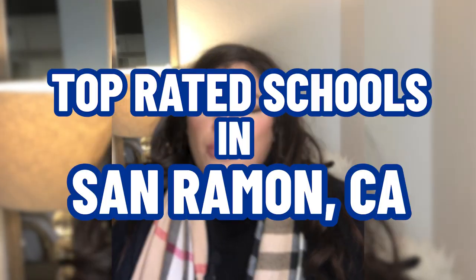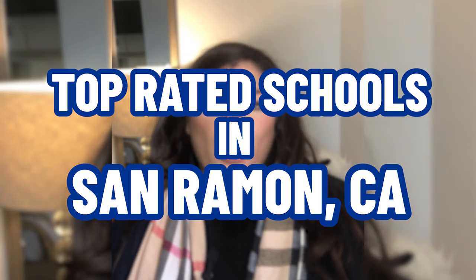So you're thinking about moving to San Ramon, California? Well, in this video, I'm going to show you all of San Ramon's public schools. I'm going to show you where they're located and how they rank among all of Bay Area's best. If you stick around to the end, I'm going to show you this town's top-ranked school that you definitely don't want to miss, and we're going to get into it right now.